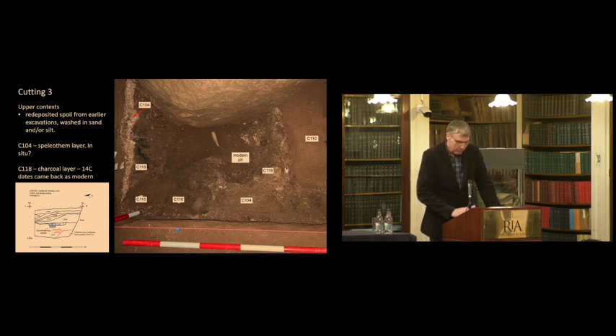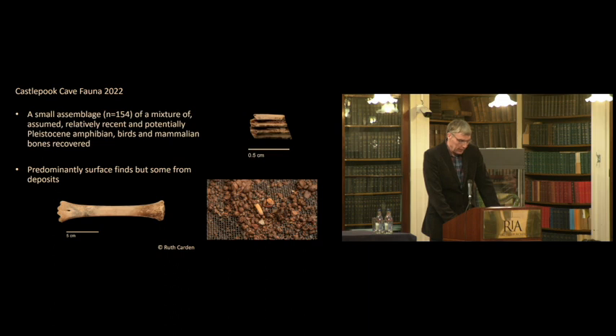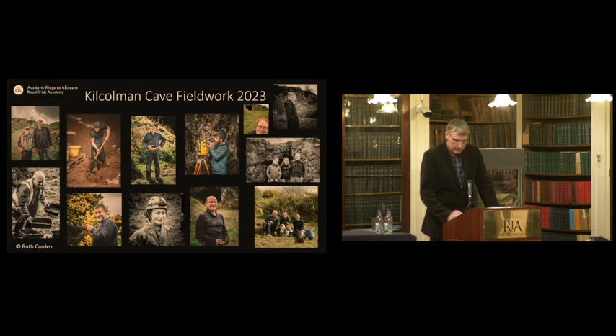We couldn't be certain without testing, so we had to make sure. All of what we found there is probably modern trampled material brought into the cave. Nevertheless, in our 2022 season — only about a week of digging and a week of surveying — we recorded 154 animal bones, plotted in context within passages and sand chambers. We decided to take a break from digging at Castle Pook in 2023, wanting our post-excavation results — dating and so forth — back before digging again. So we went to look at Kilcolman Cave.